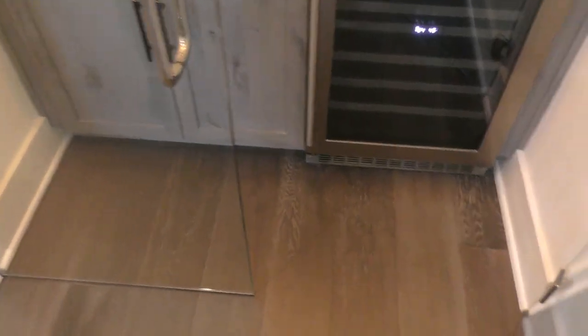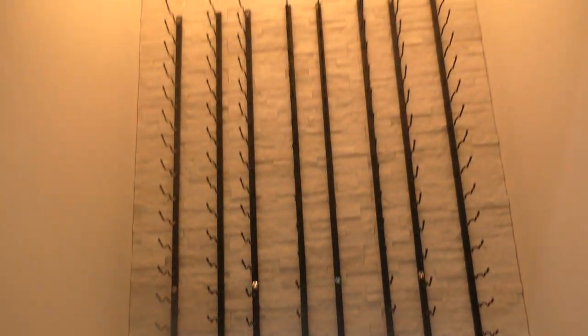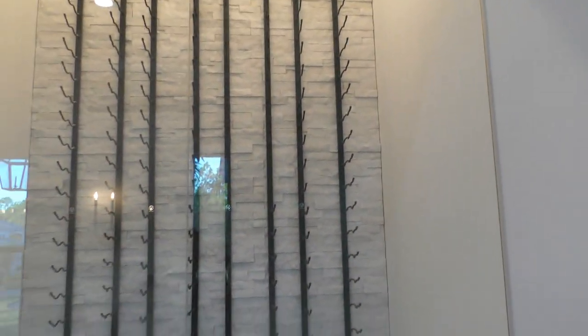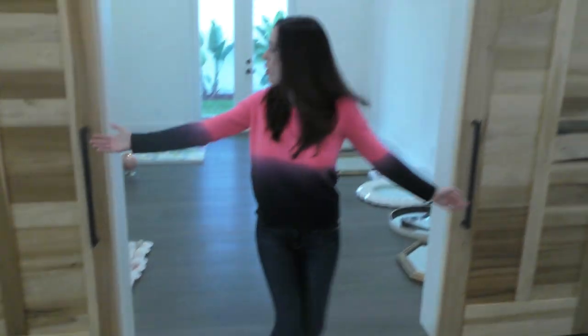There's also a little wine fridge over here that we can actually go into. We're probably going to put water or juice in it instead. This space is huge — you can't really experience it unless you're standing here. It's a work in progress — we're working on figuring out what to do with the wine cellar area.